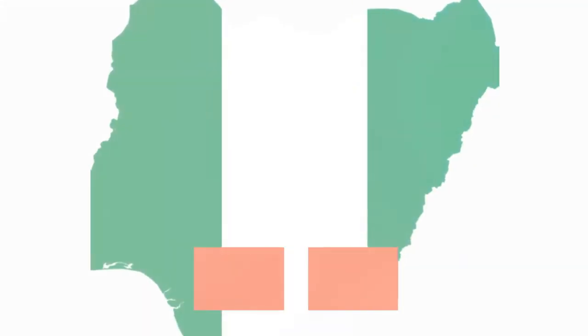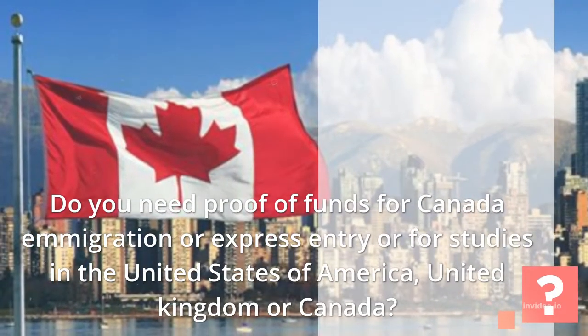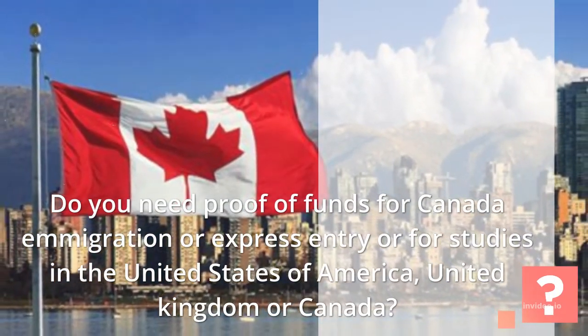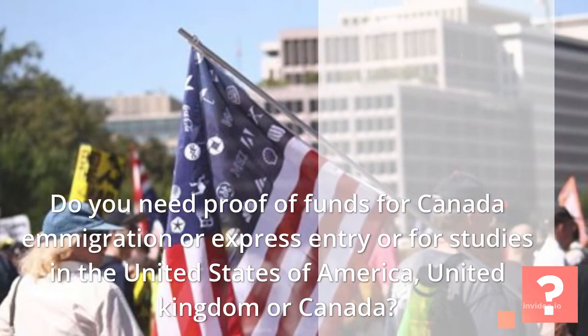How to Get Proof of Funds for Emigration and Studies in Nigeria. Do you need proof of funds for Canada emigration, express entry, or for studies in the United States of America, United Kingdom, or Canada?